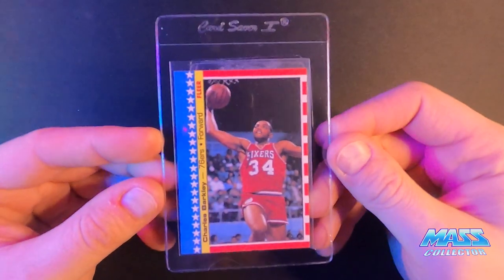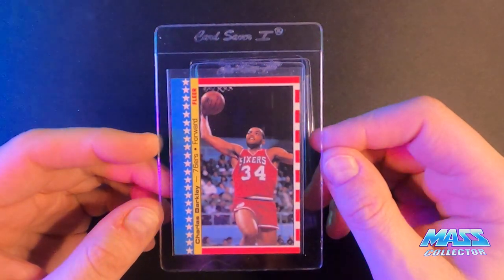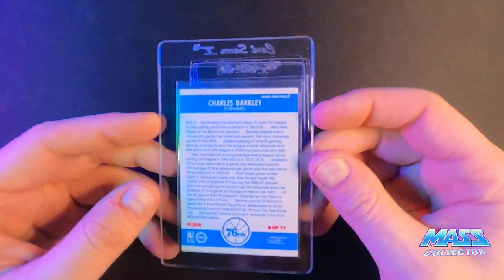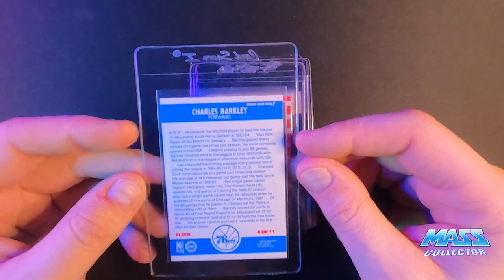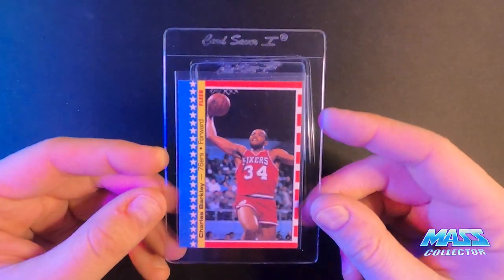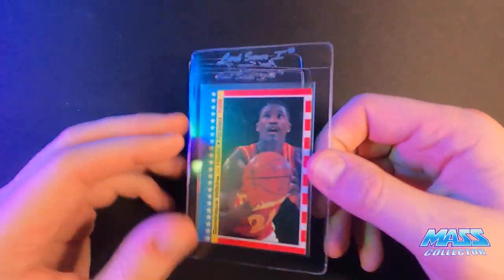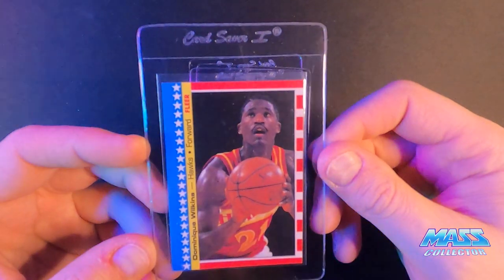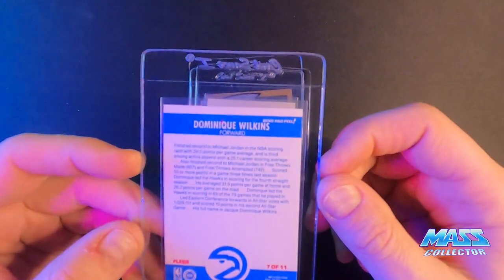Charles Barkley '87 sticker All-Star, which is centered perfectly. The edges and corners look really really good, no scratches on the surface. I pulled all these cards out and looked them over — no wax buildup on the back, totally spotless. It's the nicest sticker from '87 that I've seen besides some of those Jordan ones I sent in. It's Barkley, it's an '87 sticker, he's a Hall of Famer. Since I was sending in stickers, I've also got this Dominique Wilkins All-Star — I've had this one for a long time and it's really clean too, nothing on the back.